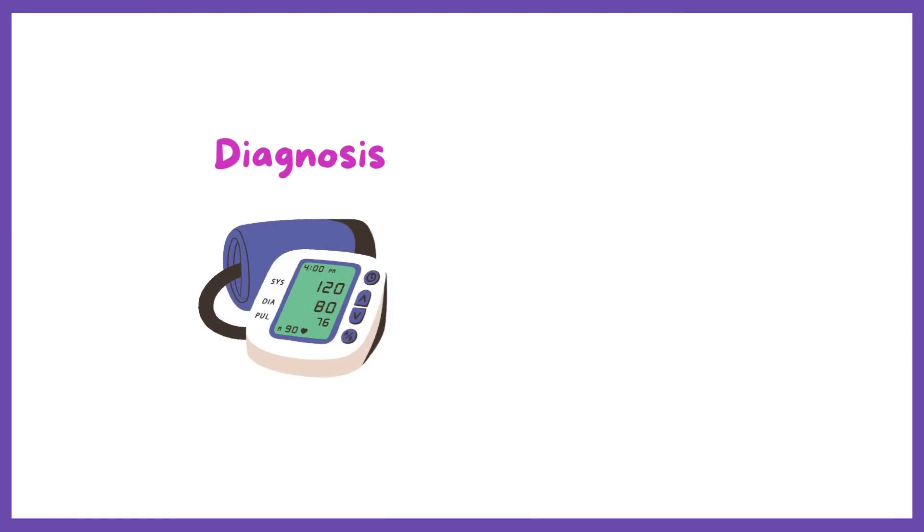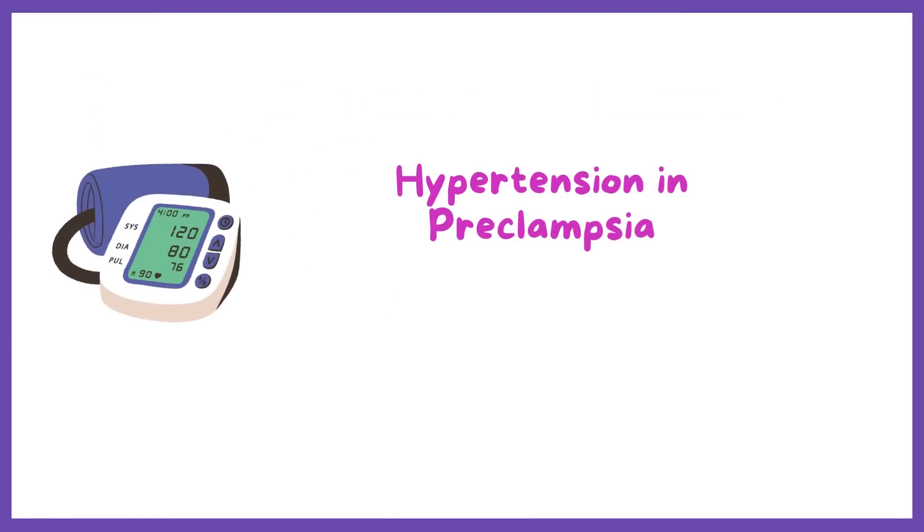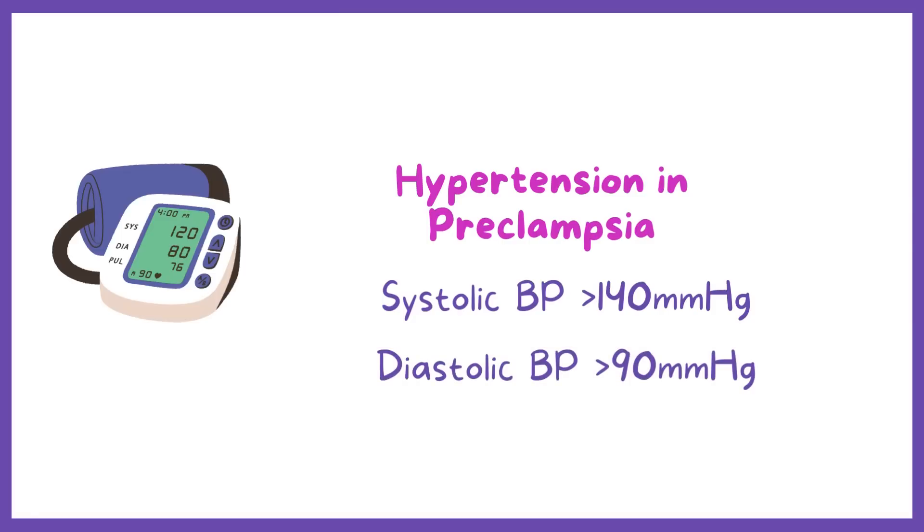When diagnosing preeclampsia, hypertension is defined as a systolic blood pressure of 140 mmHg or greater, or a diastolic blood pressure of 90 mmHg or greater.